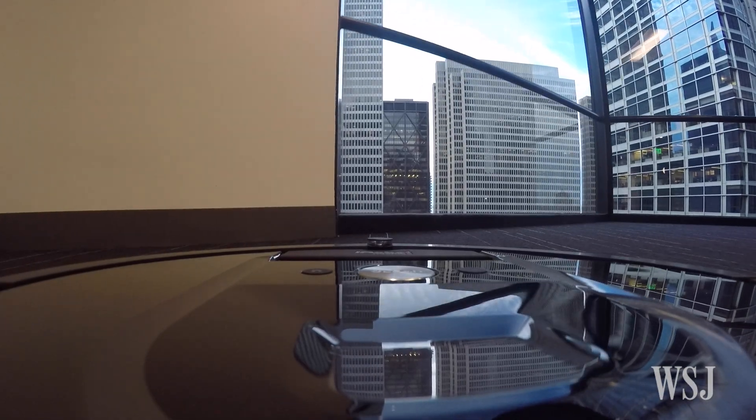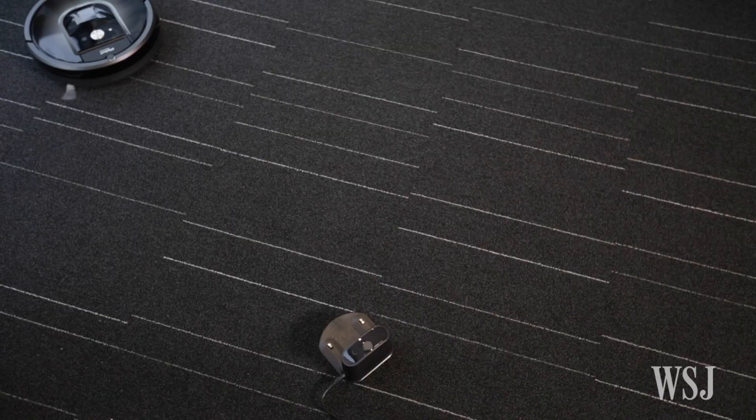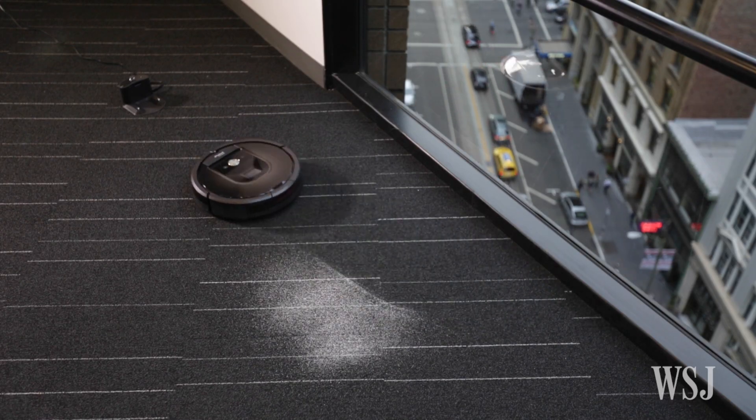So the Roomba 980 is no privacy threat, but it also can't double as a roaming home security camera. The Roomba 980 is designed to clean two or three rooms on a charge, taking up to three hours.